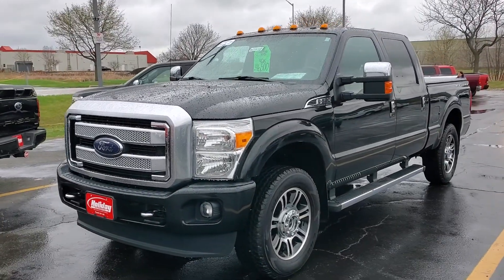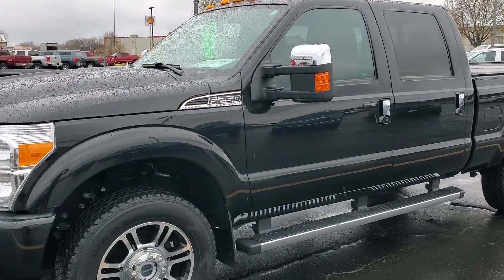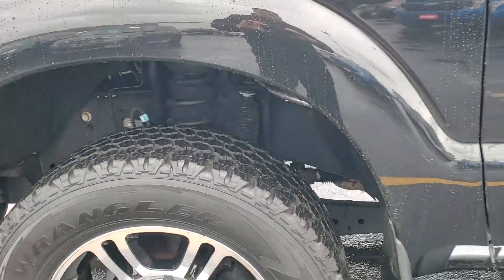Here's the truck. Like I said, we just took it in. It's one owner, no accidents. Just came over from detail. Like I said, the tires are actually in great condition. There's no rust on the truck that I've seen.